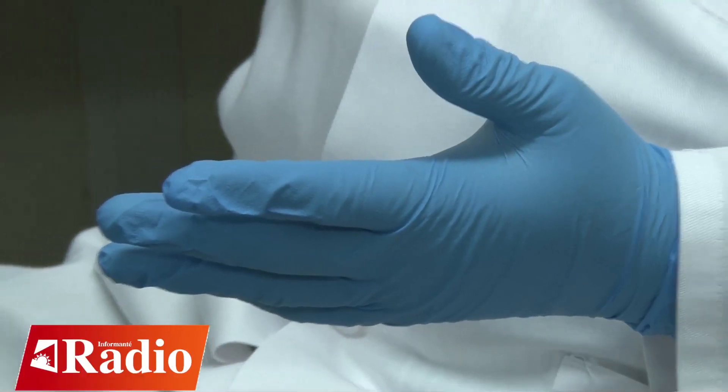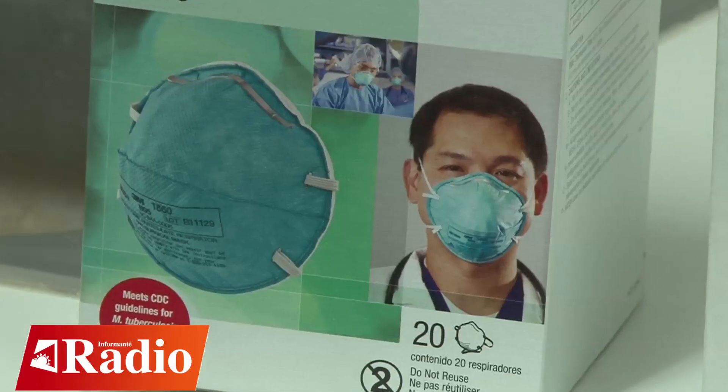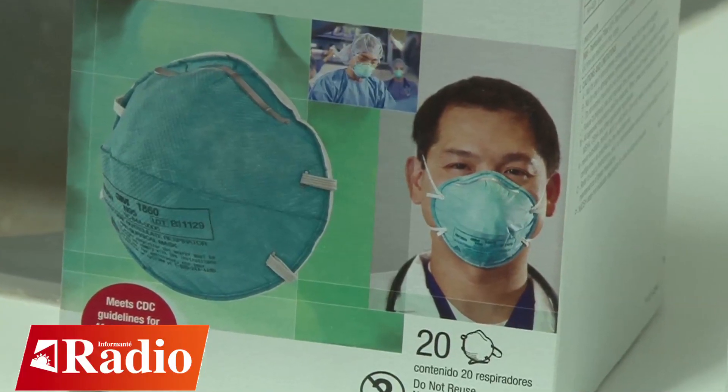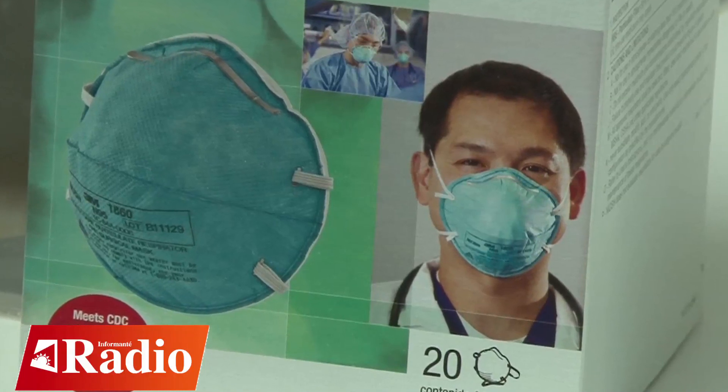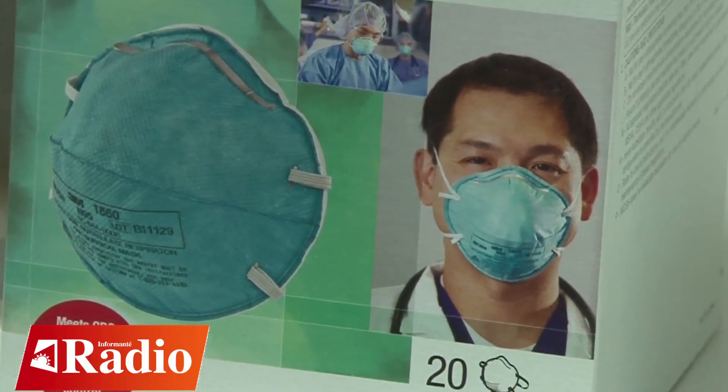This is used predominantly by healthcare workers when samples are being collected, and it's also utilized in the laboratory when the actual testing is being conducted. In addition to that, there is the N95 mask, which is also used as part of the safety — what we call the personal protective equipment, or PPE.